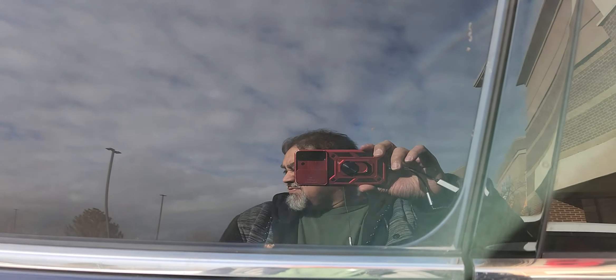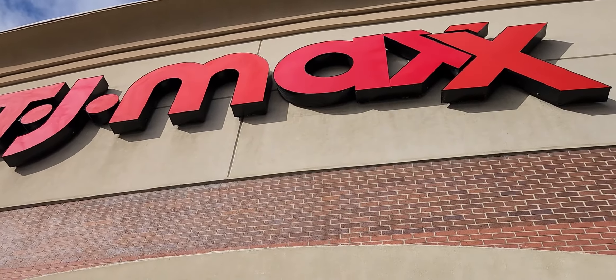Hey everyone, this is your boy Rolando, Utah Toy Hunter. We're at Riverdale TJ Maxx. Let's go see what's inside the store. There you go, it's TJ Maxx.